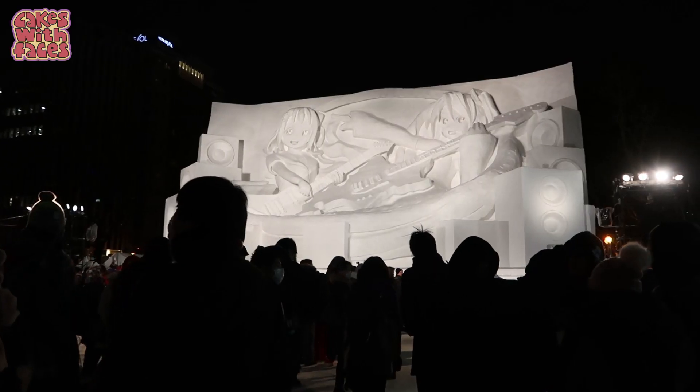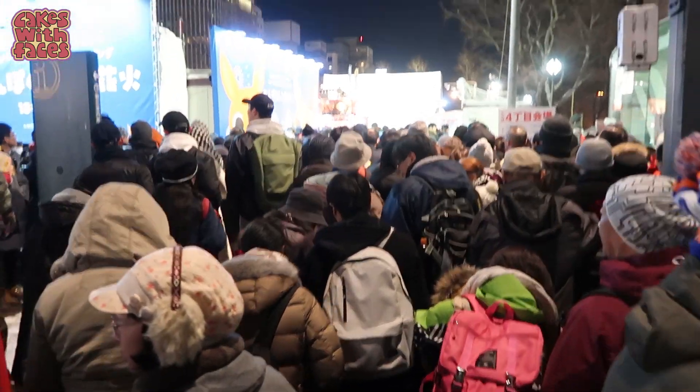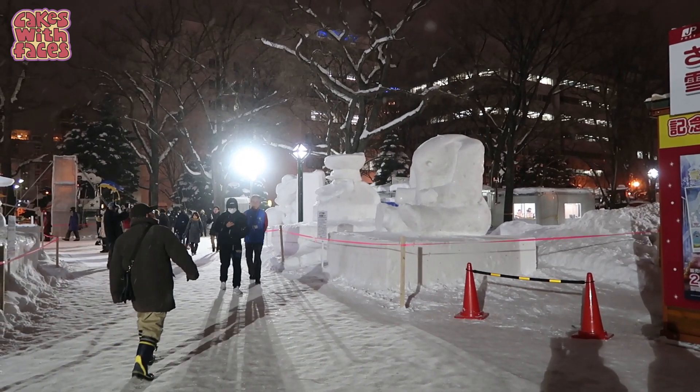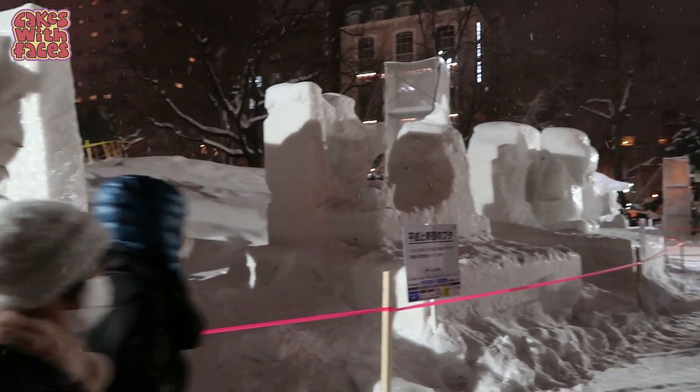How busy is it? Sapporo is the main famous snow festival in Japan — it's a major event so it is busy. I went on the last weekend, which is supposed to be the busiest time. I actually didn't find it that bad on a weekday, but then I went back on a Saturday night and it was a lot busier. So go on a weekday if you can. They operate a kind of one-way system to keep everyone moving — Odori Park is long and thin, so you go one way along one side and then back down the other. In the evening the crowds do start to thin out if you stay towards the end, as people start to go home.